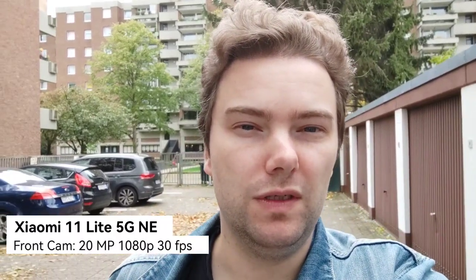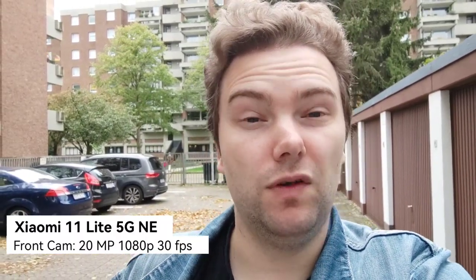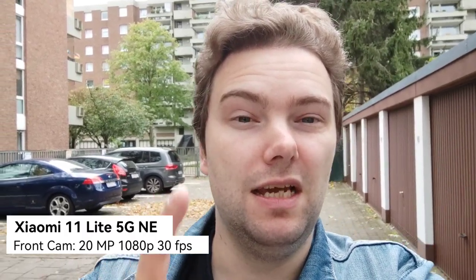This is now the front-facing camera — 20 megapixels — on the Xiaomi 11 Lite 5G NE. I have to hold it a little bit higher because the camera is off-center on the screen; it's in the top left corner. The field of view is roughly the same, and this is 1080p 30 frames per second where you get image stabilization.